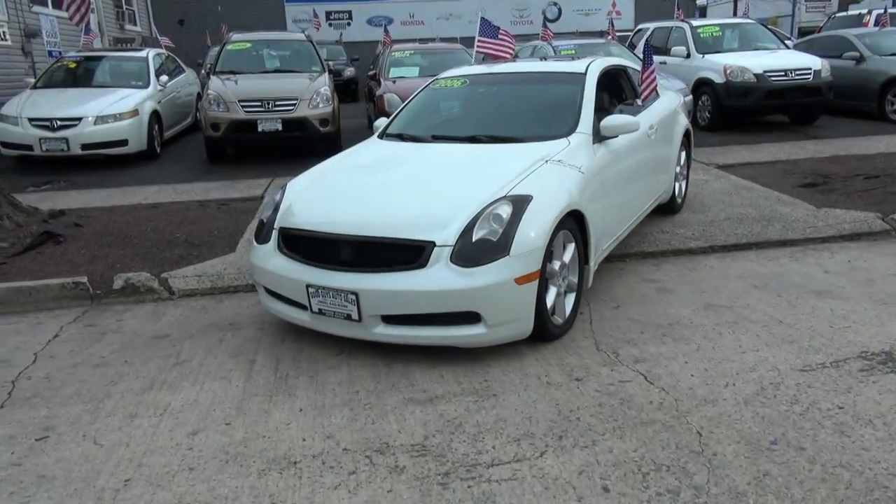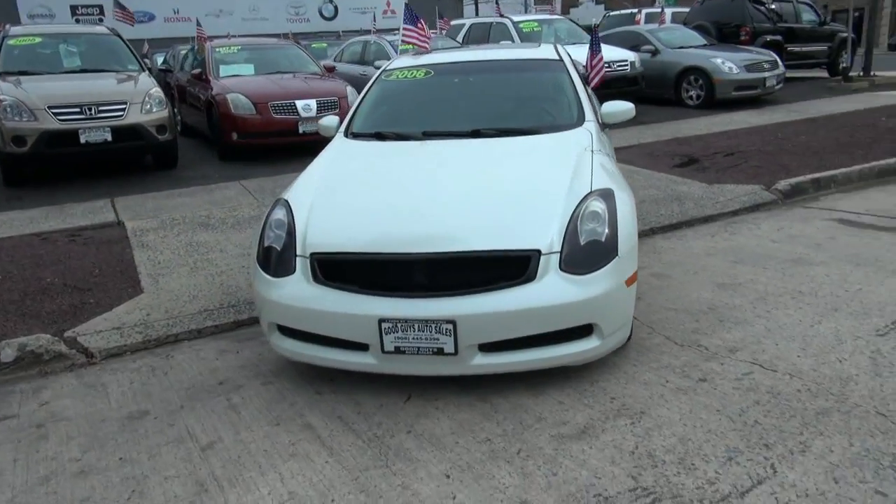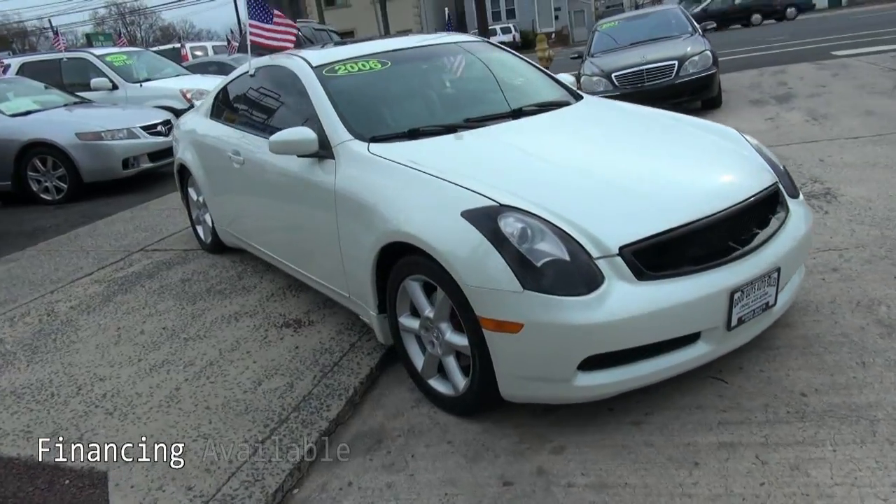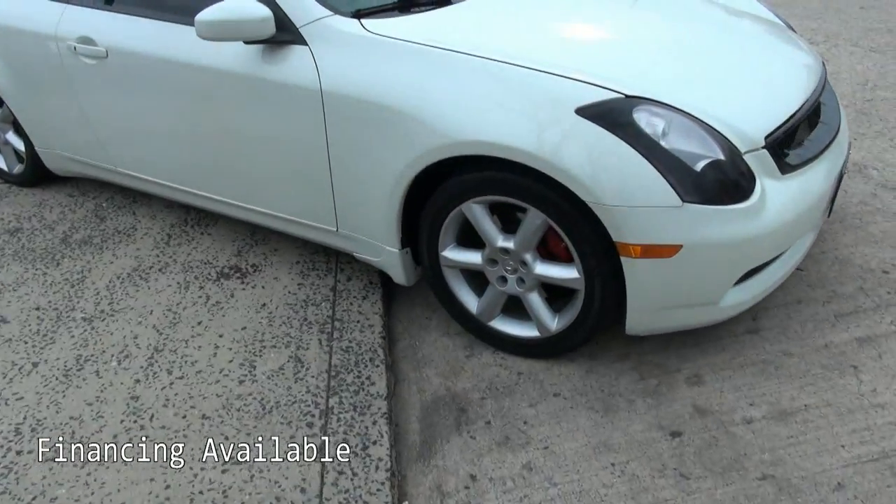2006 Infiniti G-Series, the G35 Coupe. Very hot, a little blacked out here. You can see even the headlights there, black tinted windows, and it has the red calipers.